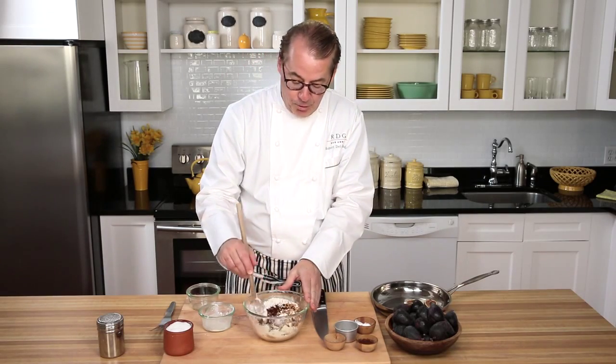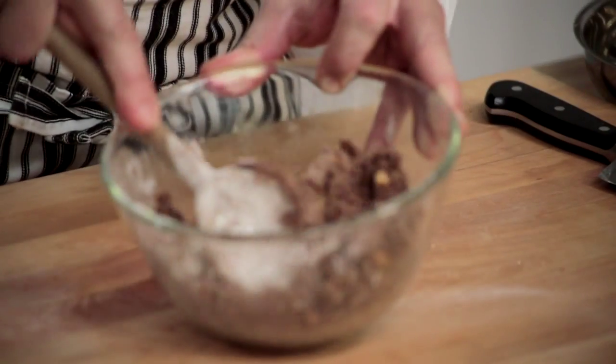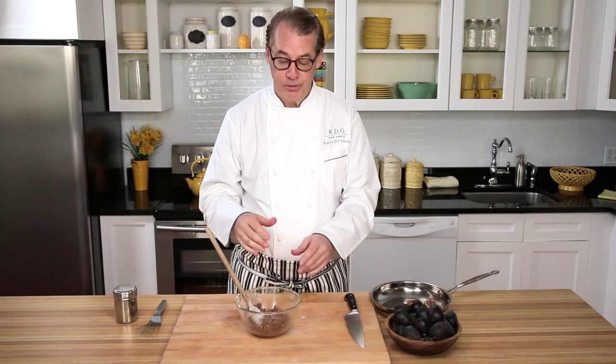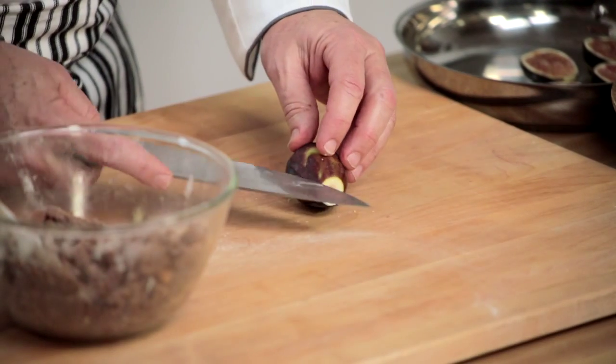You just stir three or four minutes until they form a dough. So now we have this nice cocoa crisp dough. Then we'll take our wonderful fresh figs, just cut the stem off and split them right in half so they'll sit flat.